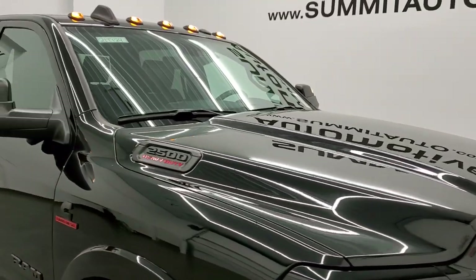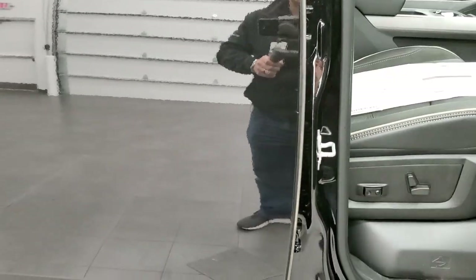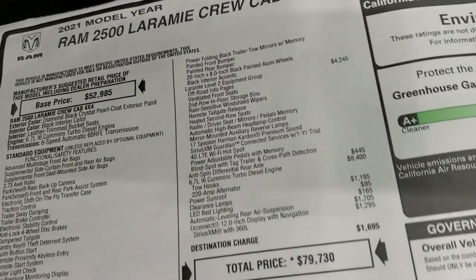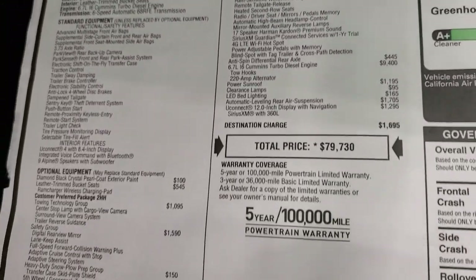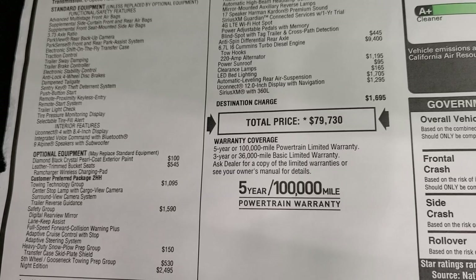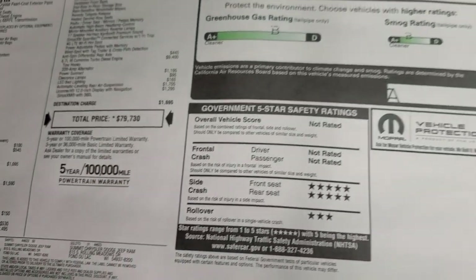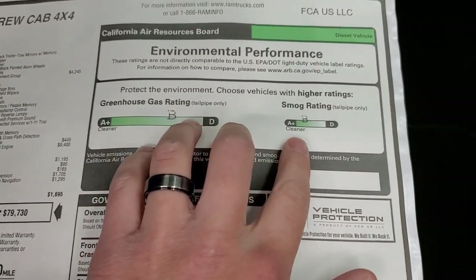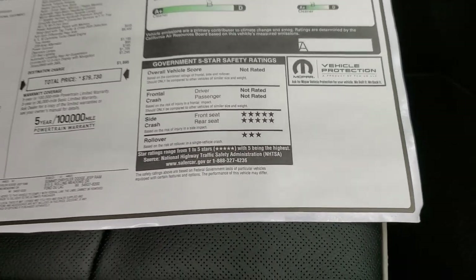You also get clearance lights up top. Here's the original window sticker — feel free to pause the video. Greenhouse gas and smog ratings are both B's, which is pretty good. Five-star side crash rating and three-star rollover.